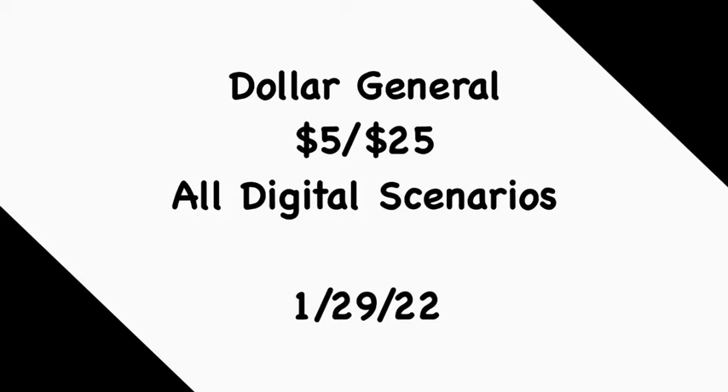I'd like to always start off with a disclaimer: at the time of filming this video, all of the digital coupons do apply to the products mentioned in these scenarios. Feel free to follow the scenarios exactly as they are or mix and match according to your household needs, store product availability, or the digital coupons you may have. Please note that prices are increasing, so double-check your prices to ensure you meet that $25 threshold so your $5 off $25 digital coupon can apply.